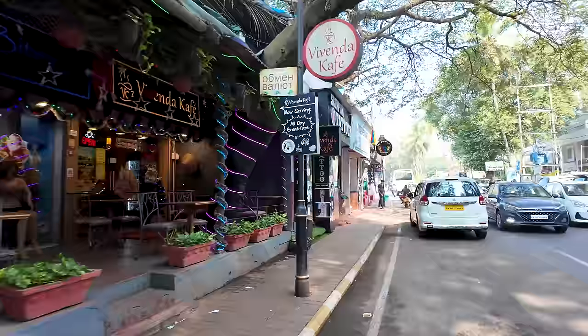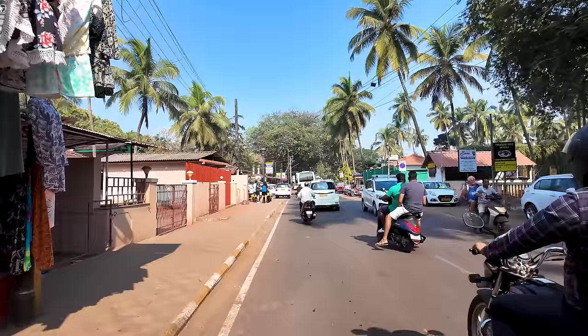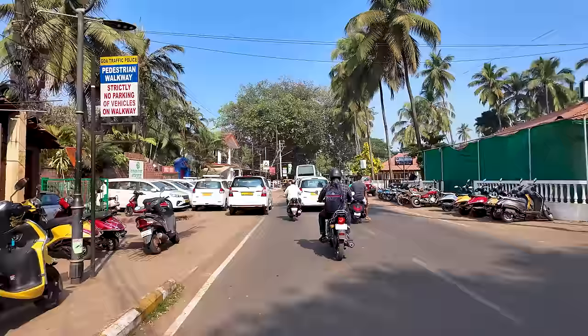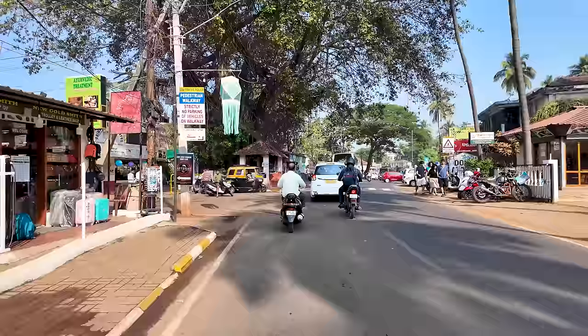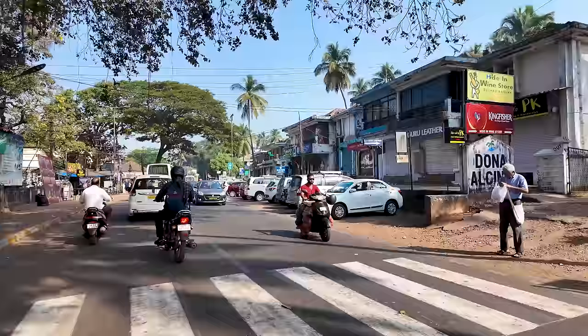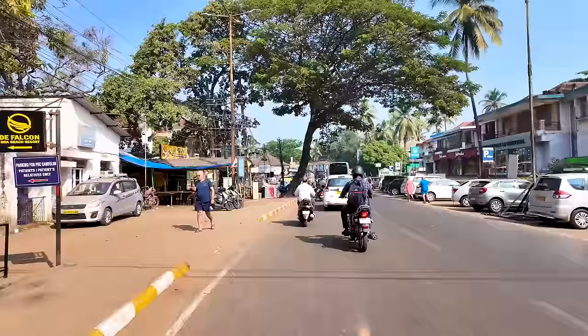Just to show you guys what peak season in Goa looks like right now — it is peak season, this is the main Christmas week I'm shooting in. Unfortunately there is not a lot of crowd. If you came here in 2022 at this point of time the street was so full that it took almost half an hour to an hour to get through traffic in this area. But right now there are very few tourists, surprisingly. It's mostly international tourists on all sides of the road.